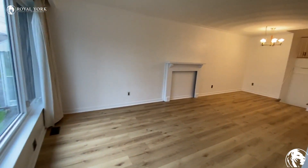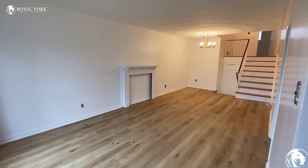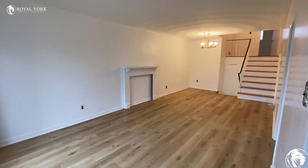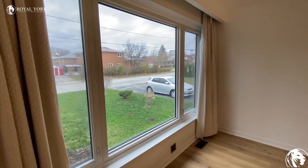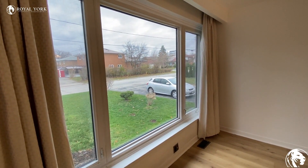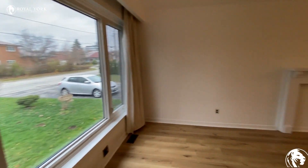You will have this very spacious living room, and you will also have an open space with big windows that will give you tons of natural light.